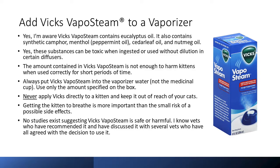Getting the kitten to breathe is more important than the small risk of possible side effects. No studies exist suggesting Vicks VapoSteam is safe or harmful. I know vets who have recommended it and I've discussed it with several vets who have all agreed with the decision to use it. I have looked at the risks, weighed those risks, and decided that the benefits I have seen outweigh those risks.